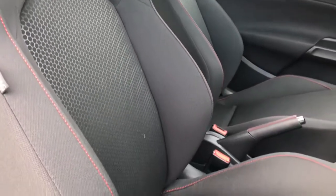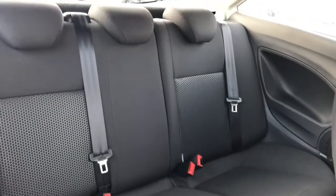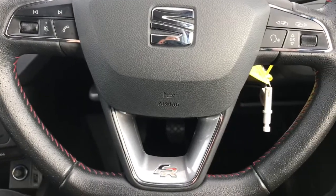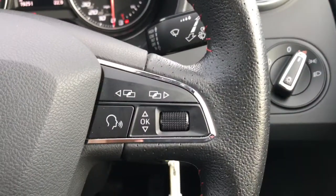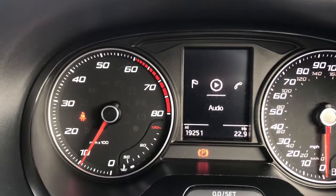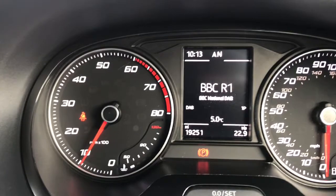You've got your front sports seats with the red stitching, plenty of room in the back, front electric windows, and a multifunctional flat-bottom steering wheel — very nice with the red stitching as well. It's on 19,251 miles and you can control your display here.